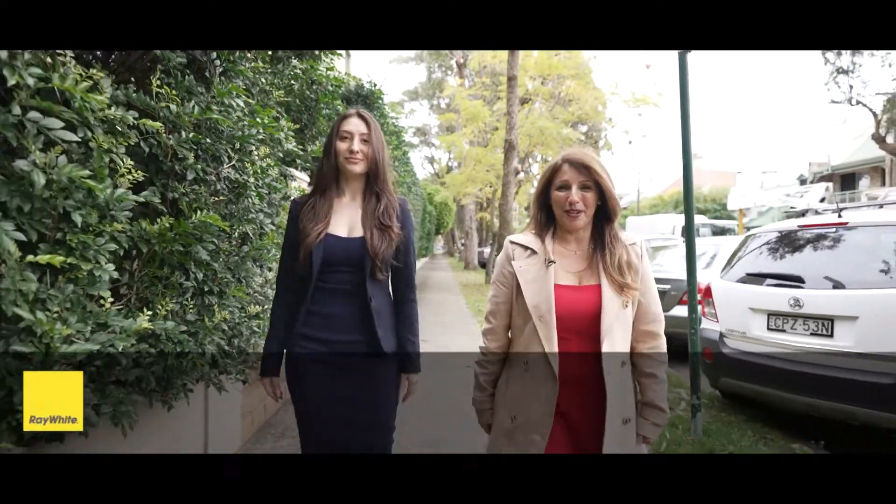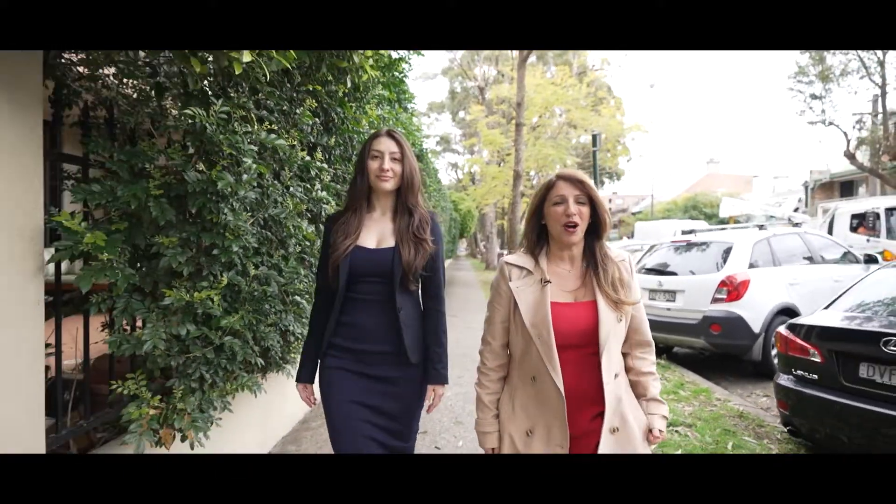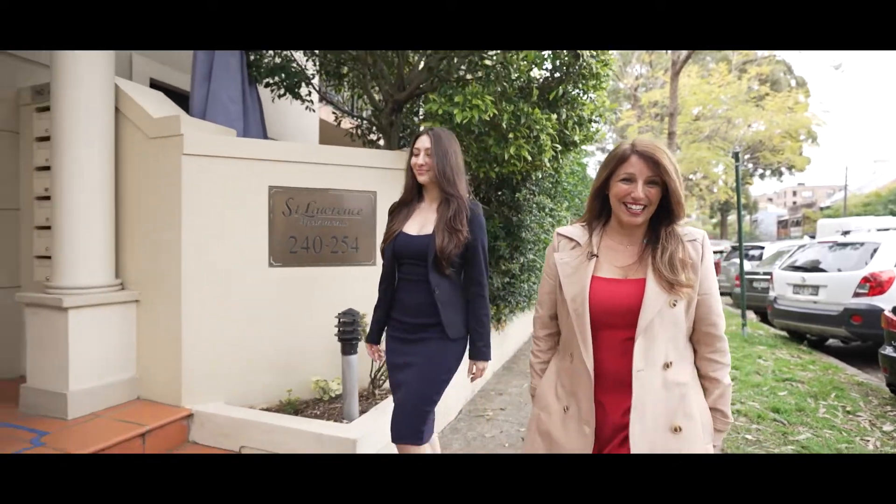Hi, it's Moira and Celeste from Ray White Erskineville, and today I have a magnificent two-bedroom apartment to show you on one of the best streets in Alexandria. Let's take a look.